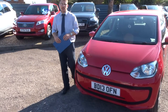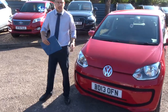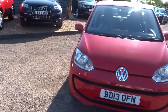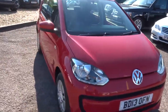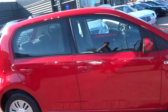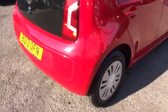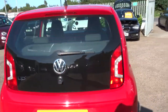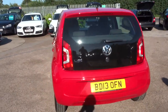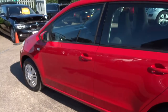Welcome to Country Car, my name is Tom. Here we have a lovely Volkswagen Up. Let's give you a walk around the car. This is a one litre, it's the Move Up, five doors and just over 52,000 miles. It costs £20 a year to tax and does over 62 miles to the gallon.